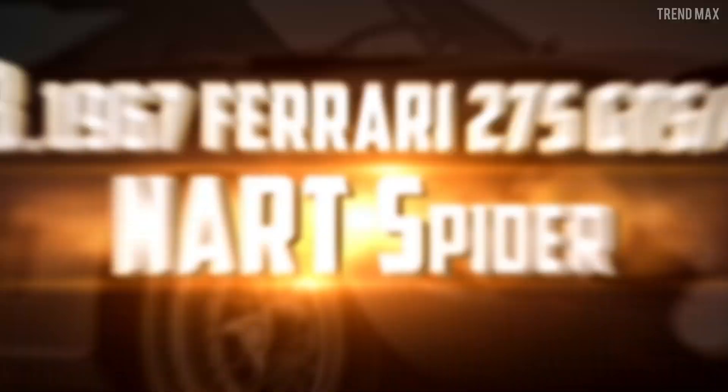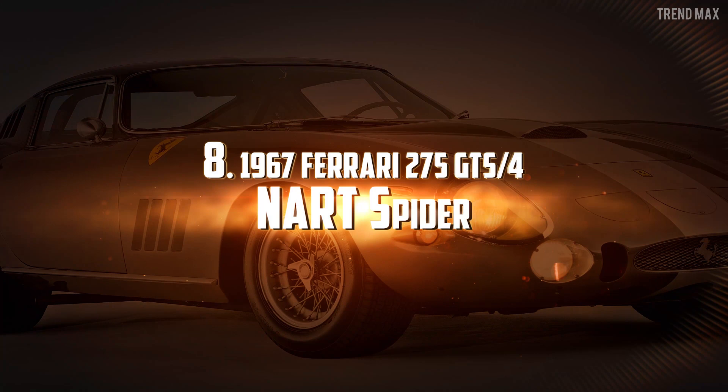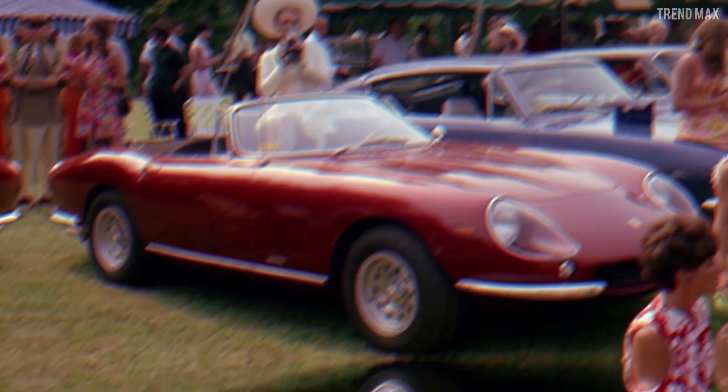Number 8: the 1967 Ferrari 275 GTS 4 NART Spider. I present to you a movie legend that became famous thanks to Steve McQueen upon appearing in the Thomas Crown Affair film.